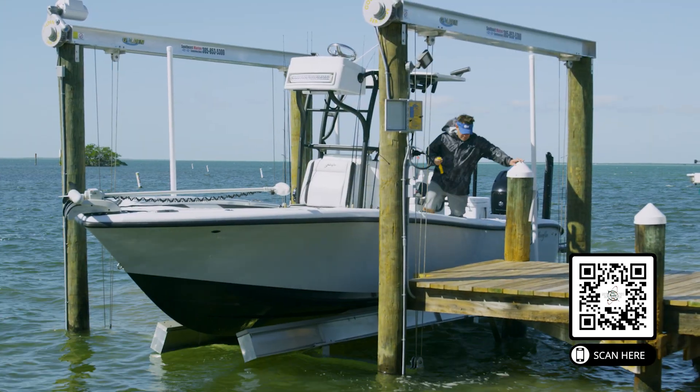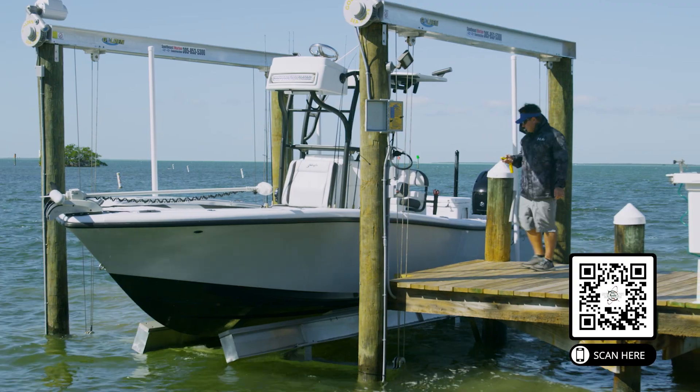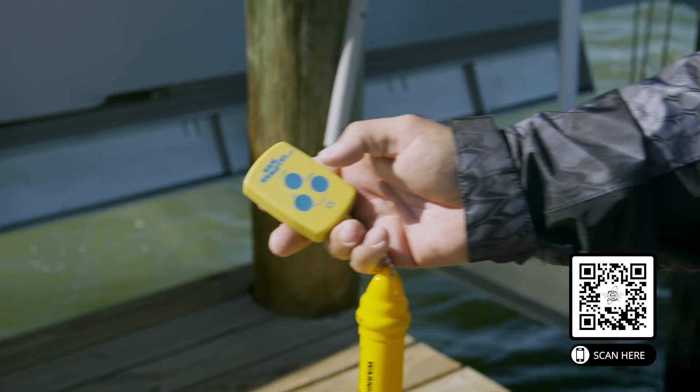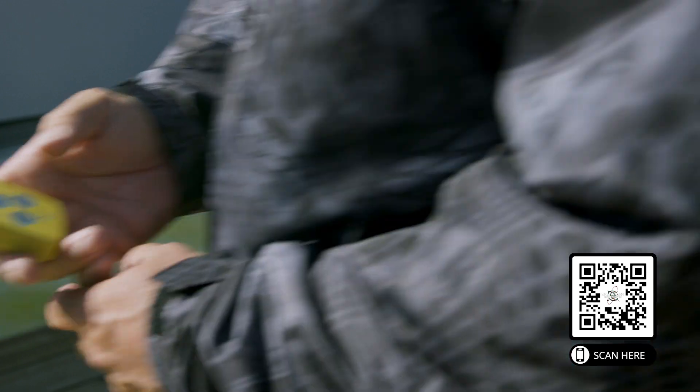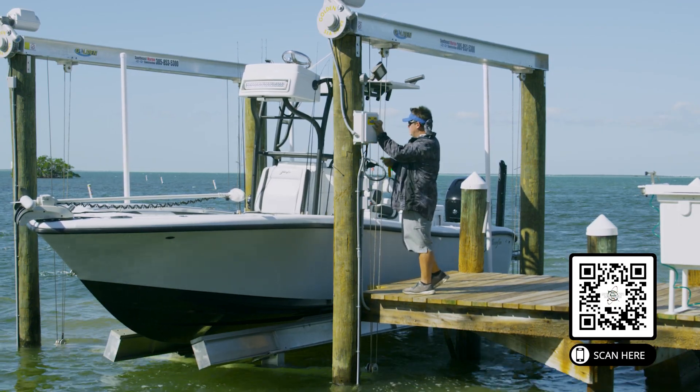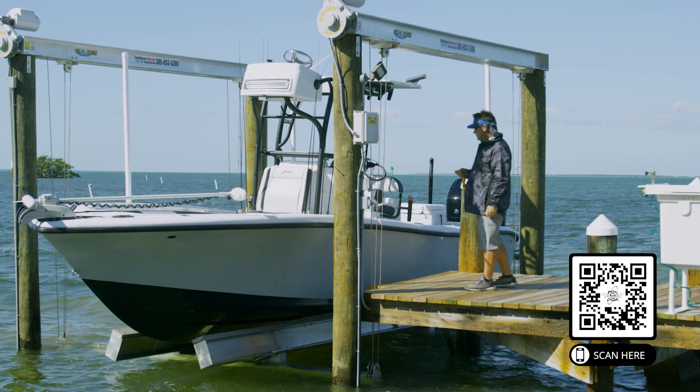The other big factor is safety during storms — whether it's a major hurricane, a smaller storm, or big tides. If you can get that boat up out of the water on a boat lift, it is the safest it can be. You can tie it down and really keep it secure. So there are lots of reasons I would recommend boat lifts.